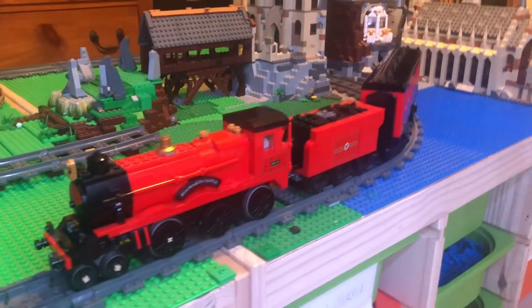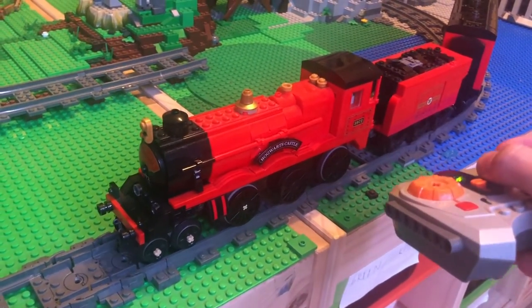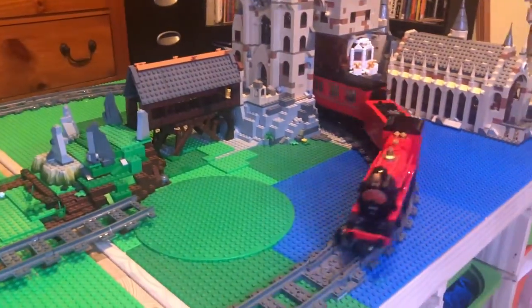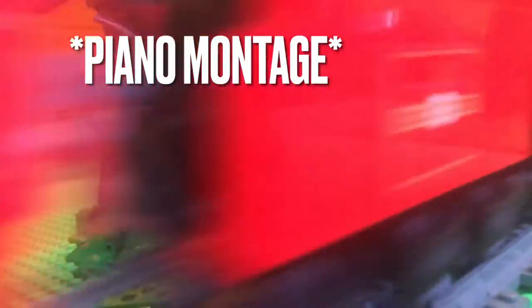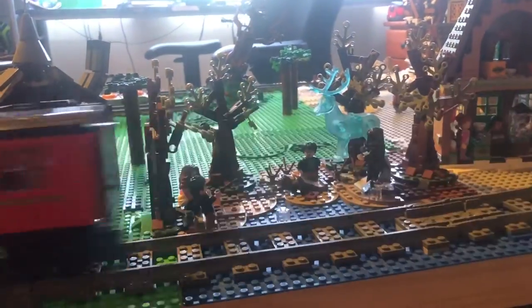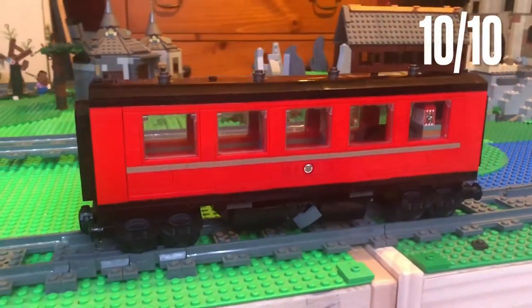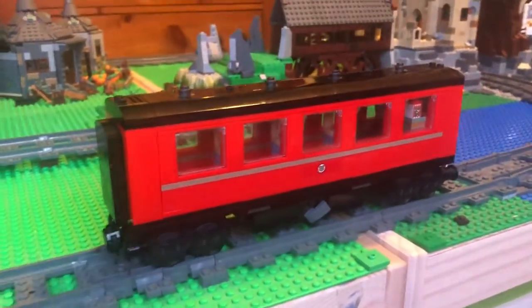My biggest concern making this coach was: is it still going to slow down the train on the curves? We're going to test that out. I don't see it slowing down whatsoever from my perspective — just a little bit right there, but that's not nearly as bad as it was, and I'm very happy with it. So now that there's not so much weight pulling on the train and making it slow down, I'm going to give the motorization a full score of 10 out of 10. Aesthetics, accessibility, and motorization test all got a 10 out of 10, meaning the full score is 30 out of 30.